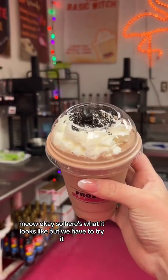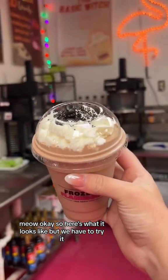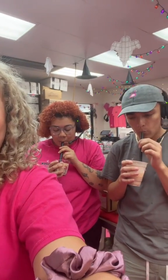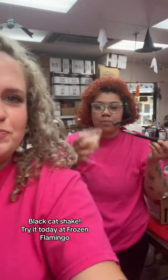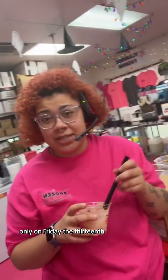Meow! Okay, so here's what it looks like, but we have to try it. It's good — you don't taste the cherries. I do, I do! I got the Black Cat Shake. Try it today at the Flamingo, only on Friday the 13th.